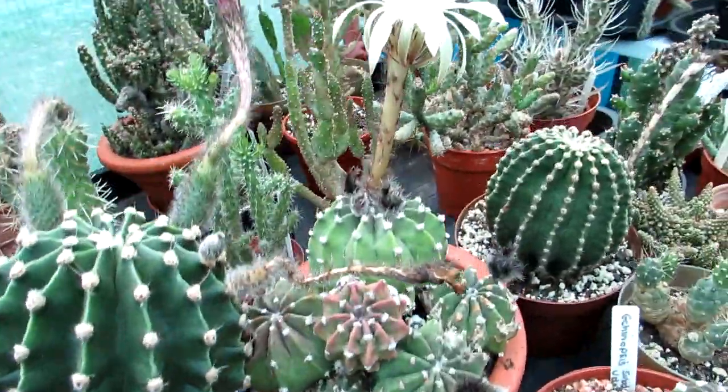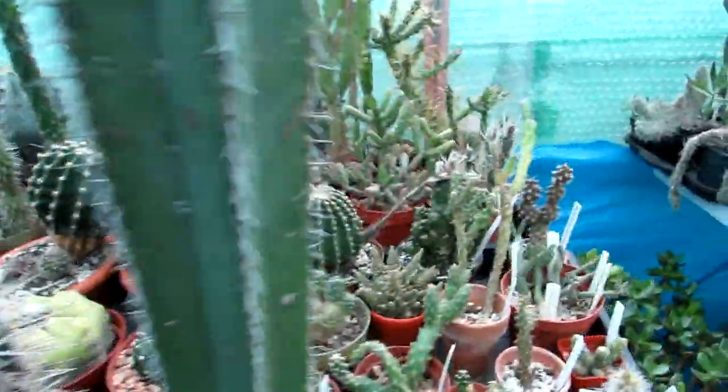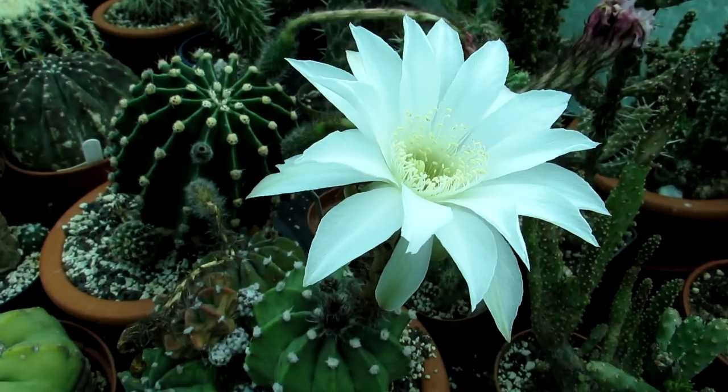And then this other Echinopsis subdenudata is blooming beautifully too. It's interesting because the blooms are different even though it's the same species — but isn't that beautiful?